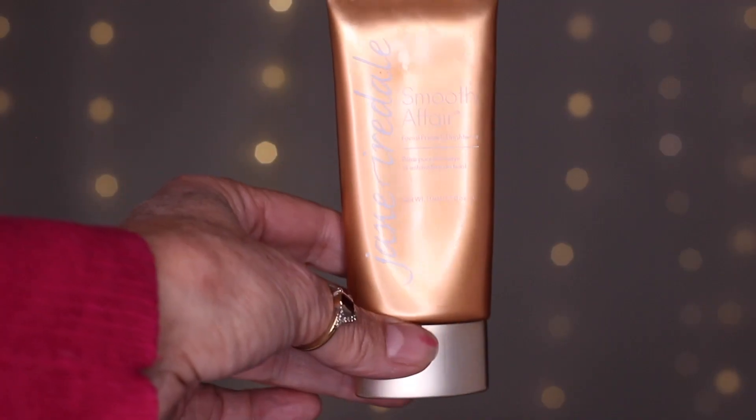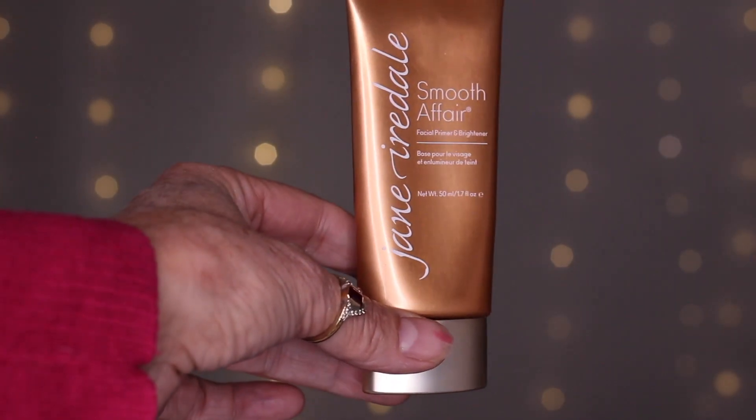Now that my skin is having a little dance party, I'm going to put a little bit of primer just to keep the makeup on all day long. I put makeup on in the morning and I'll be cooking and doing stuff all day, so it needs to last. I'm using Jane Iredale Smooth Affair primer.